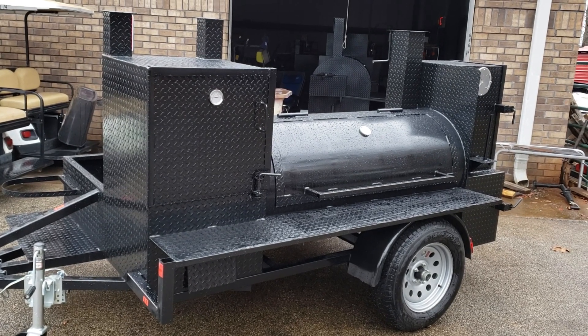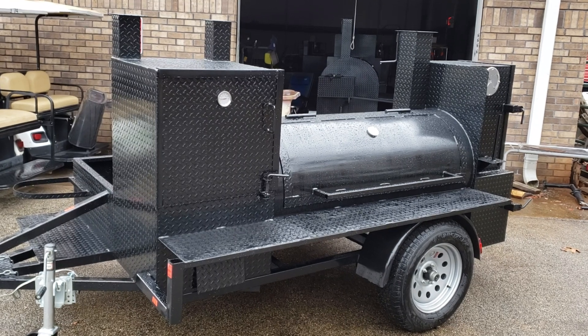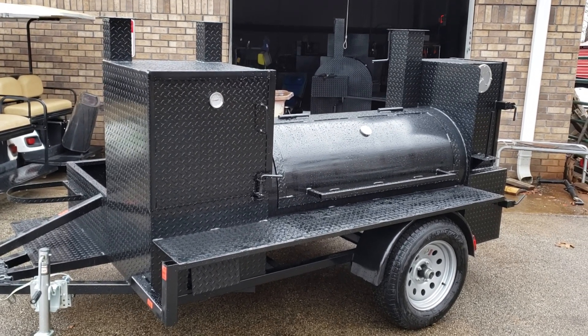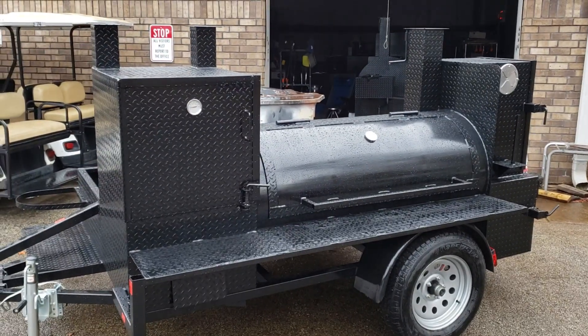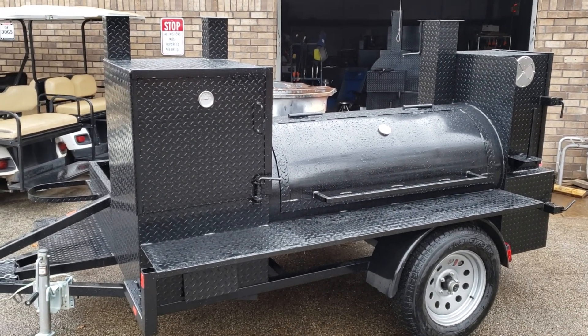I know everybody has a price point and money is money — budgets, families, Christmas, everything going on. I understand that. So we try to make a Mini Hogzilla to fit that other price point.